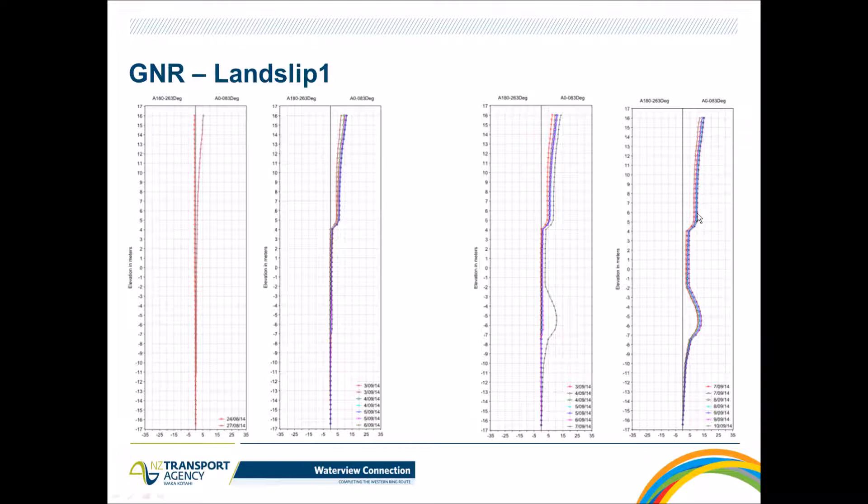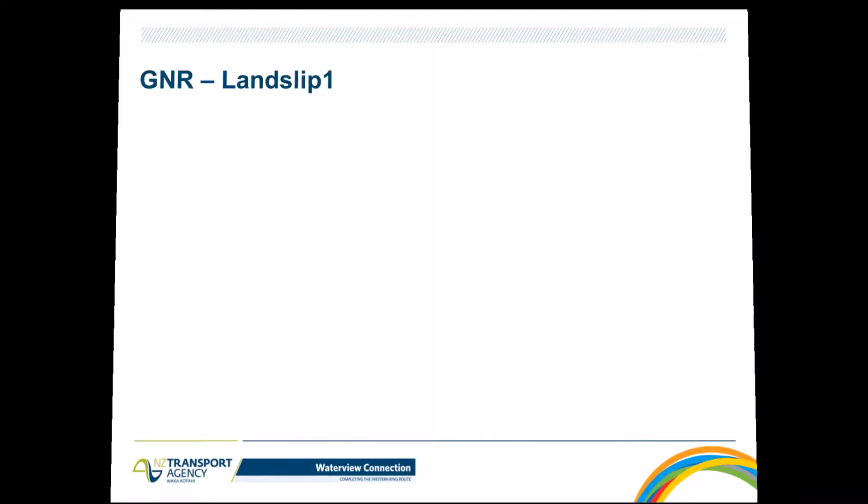Further down the line, confirmed readings showed no additional movement on the surface. The initial effect of the TBM, captured by the inclinometer, remained at the initial level — there was no continuation of movement or ongoing effect from the TBM passage.